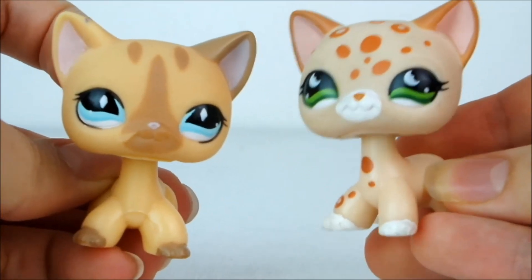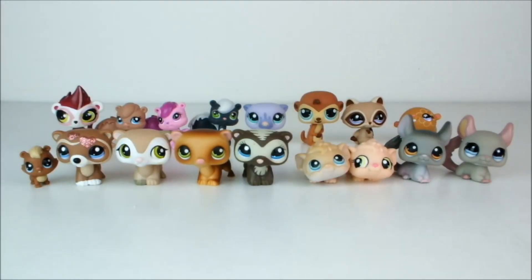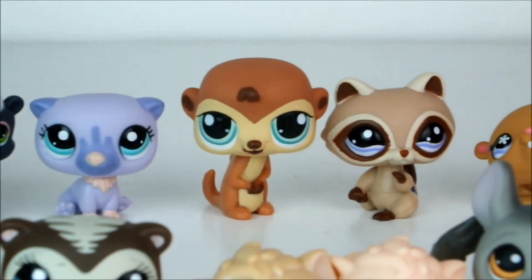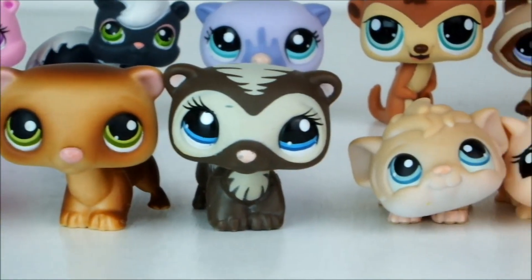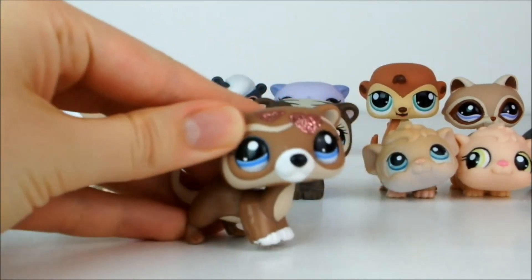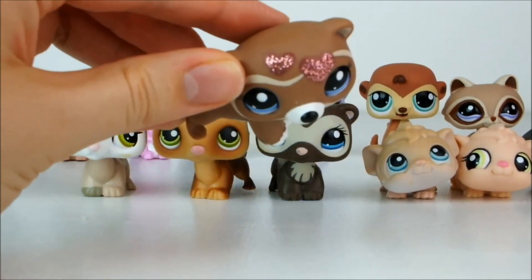Now somehow these two little rascals made their way out of the shot, but here they are. And here are some random small mammals I have. My favorite from this is very easy to choose because this gorgeous little ferret here is my favorite LPS of them all. Who can say no to glittery hearts?